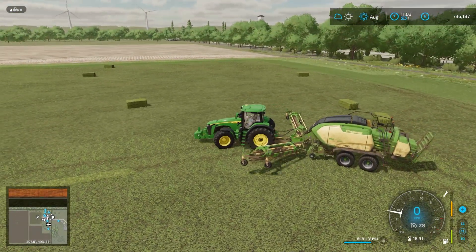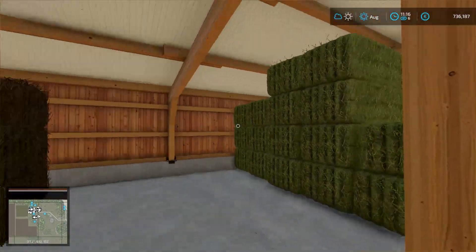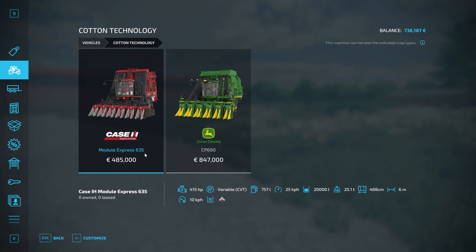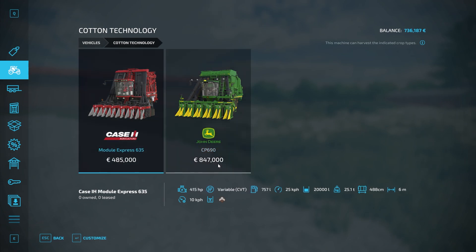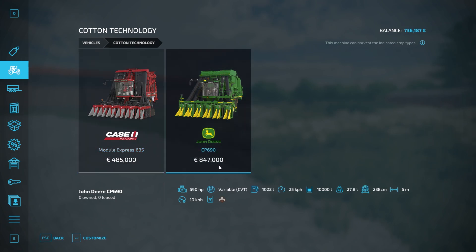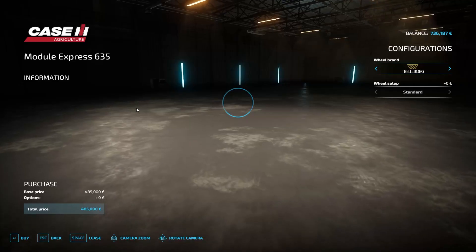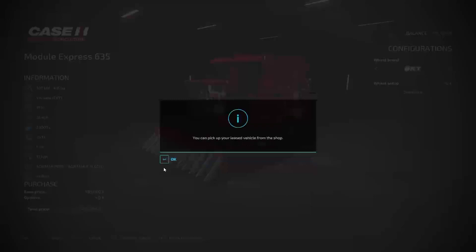The hay bales are done and in the shed. Now it's time to get the cotton machinery. Case or John Deere? Why is one almost twice the price? It has more horsepower. This one has a 20,000 liter capacity, this one has 10,000 — makes round bales, same working width. I'm going to go for the cheaper one. I could buy it, but I'm going to lease it because it's a one-time thing. Go for fat tires — there we go.